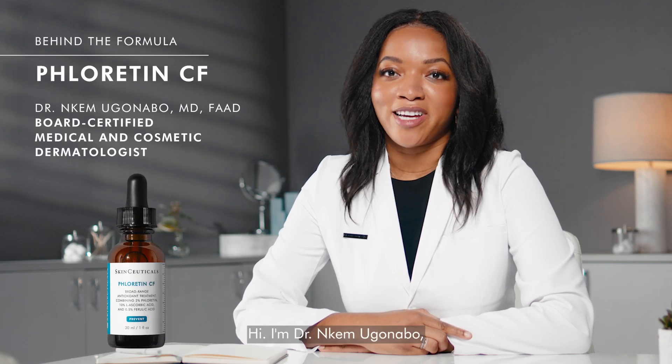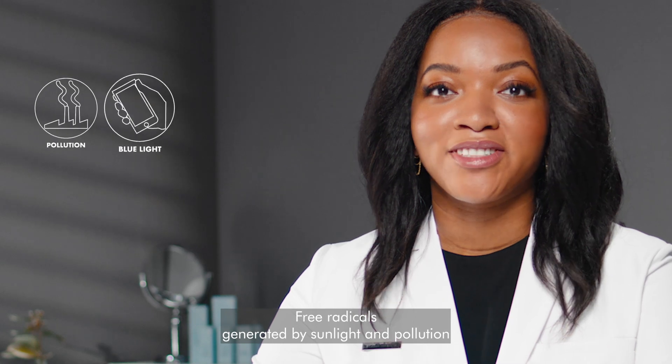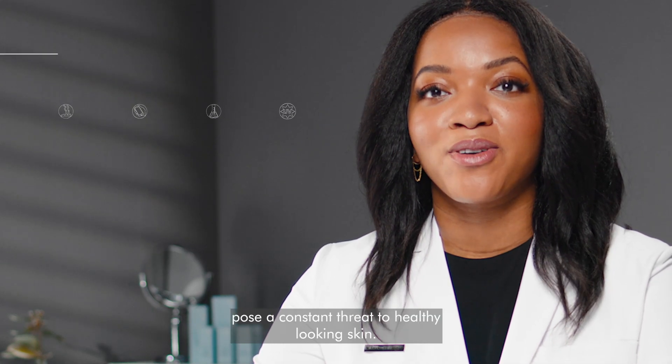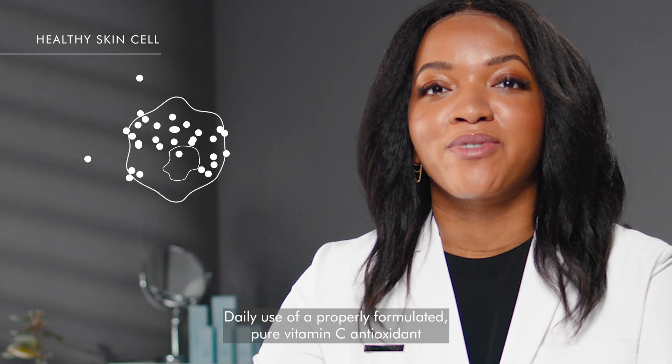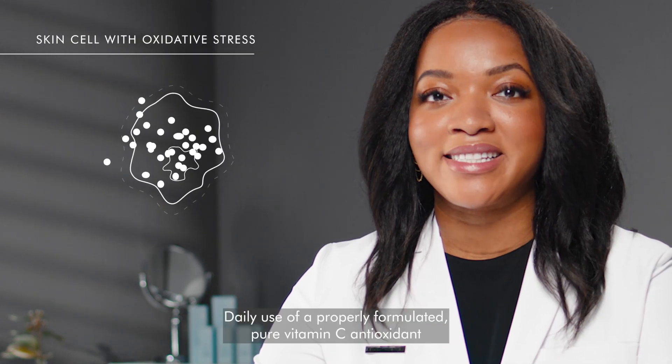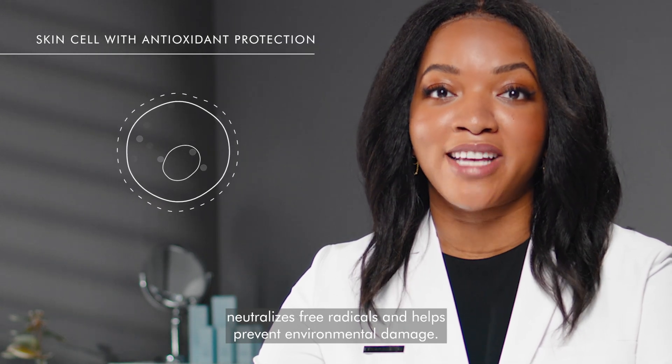Hi, I'm Dr. Inkem Uganabo and I am a board-certified dermatologist. Free radicals generated by sunlight and pollution pose a constant threat to healthy-looking skin. Daily use of a properly formulated pure vitamin C antioxidant neutralizes free radicals and helps prevent environmental damage.